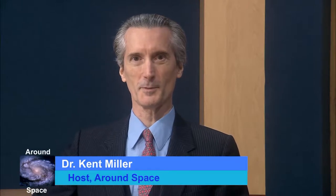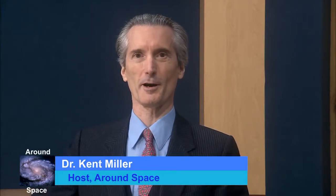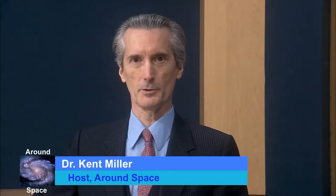Welcome to Around Space, I'm Kent Miller. Today we're going to be talking about space art. You've seen textbooks, science fiction books, and movies all require space art. It turns out there's not a lot of people in the world who can do this kind of work well — maybe about 145 in the whole world. I'm delighted to have one of them with us: David Robinson, a member of the International Association of Astronomical Artists since about 2003.